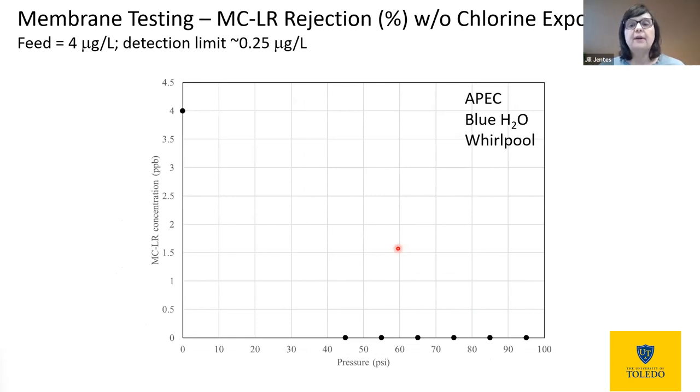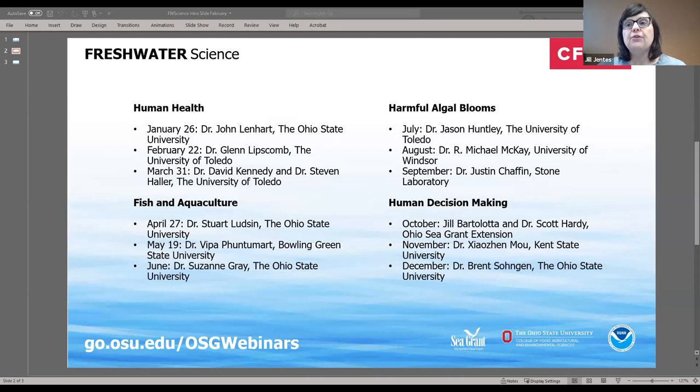Thank you. It is now 12:35 — everyone has had their lunch. I wanted to thank Dr. Lipscomb again for his willingness to talk to us about his algal bloom research — it was really an excellent discussion. Also a thank you to Christina Dirkus for her work organizing this webinar. I did want to remind everyone that our survey URL for this webinar is in the chat feature, so please take a few minutes to fill that out. This webinar series is sponsored by Ohio Sea Grant, and we'll continue next month with Dr. David Kennedy and Dr. Stephen Haller from the University of Toledo, who will be talking about research on exposure levels of algal toxins for people with chronic illnesses. The registration link is in the chat. Thank you again, Dr. Lipscomb, and thank you to the participants — we hope this was beneficial and hope you'll join us again in an upcoming webinar.